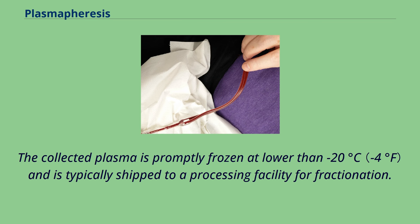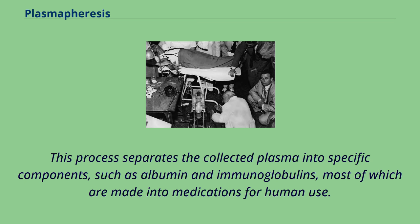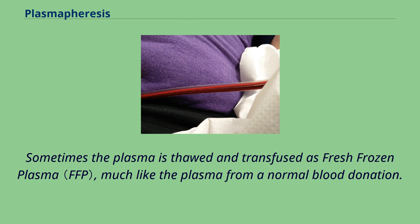The collected plasma is promptly frozen at lower than minus 20 degrees Celsius and is typically shipped to a processing facility for fractionation. This process separates the collected plasma into specific components, such as albumin and immunoglobulins, most of which are made into medications for human use. Sometimes the plasma is thawed and transfused as fresh frozen plasma, much like the plasma from a normal blood donation.